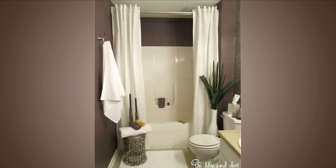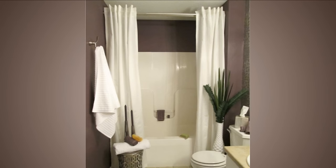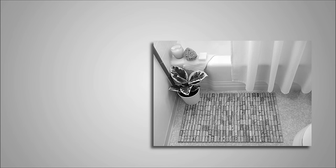1. Hang a second shower curtain. This one might seem like it's a little too easy, but it's true. A great way to make your tub look luxurious is to add a second shower curtain. The purpose is to part the curtains in the middle, creating an open look to your tub. Pick some heavy-duty curtains that don't wrinkle or mold.